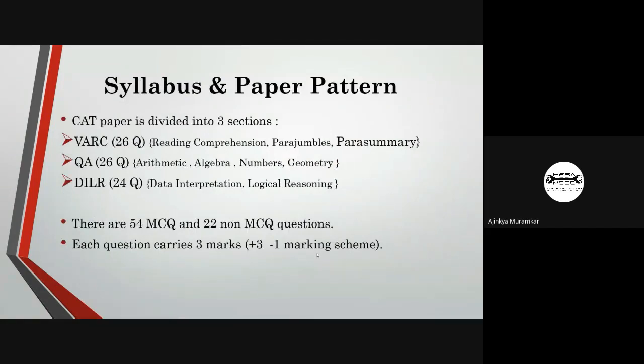The CAT paper is divided into three sections. The first is VARC, which consists of 26 questions covering reading comprehension, para-jumbles, and para-summary. The second is QA with 26 questions covering arithmetic, algebra, numbers, and geometry. The third is DILR, which consists of 24 questions on data interpretation and logical reasoning. There are 54 MCQs and 22 non-MCQ questions. Each question carries 3 marks with a marking scheme of plus 3 and minus 1.